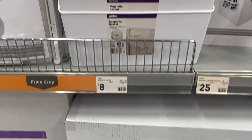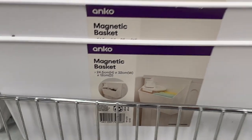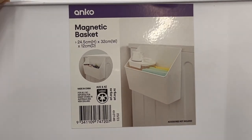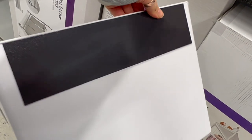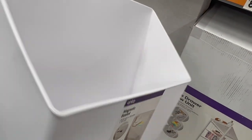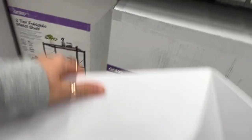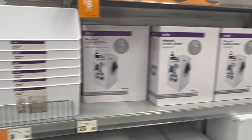I got these magnetic baskets ages ago and they stopped making them — now they're back. They're only $8, and I have mine in the shed as a grab-and-go station for measuring tapes. They have a large magnet on the back and would also be good on the fridge to store paperwork so it doesn't look cluttered.